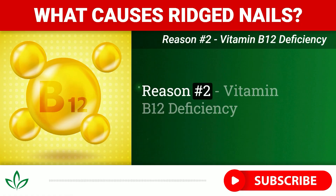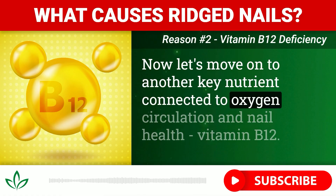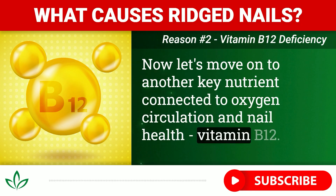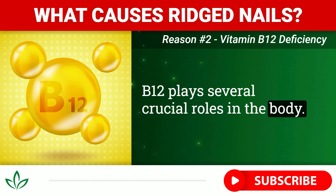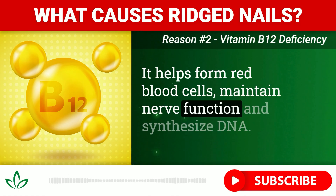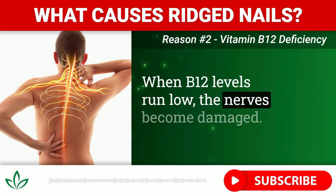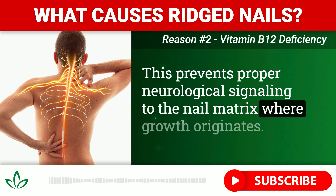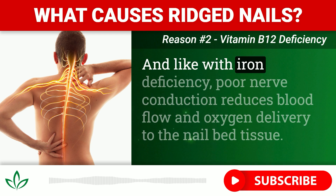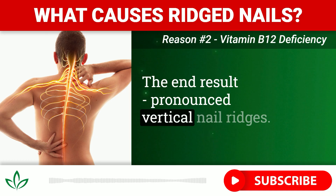Reason number two: vitamin B12 deficiency. B12 plays several crucial roles in the body — it helps form red blood cells, maintain nerve function, and synthesize DNA. When B12 levels run low, the nerves become damaged. This prevents proper neurological signaling to the nail matrix where growth originates. And like with iron deficiency, poor nerve conduction reduces blood flow and oxygen delivery to the nail bed tissue. The end result: pronounced vertical nail ridges.